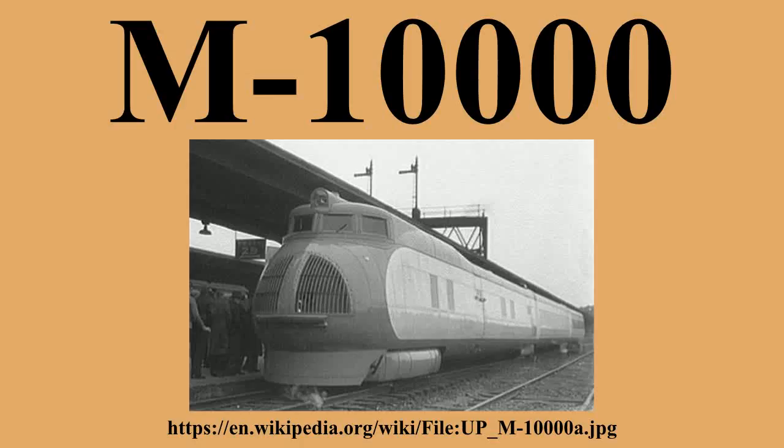The train was painted in armor yellow with a leaf-brown roof and undersides. Later, the area around the front air intake was also painted yellow, with dividing lines of red separating the colors. The sleeping car Overland Trail was constructed for the M-10,000 and included in the consist during its February to May 1934 publicity tour, but was never used in regular service with that train. Instead, because of the M-10,000's assignment as a day train, the sleeper was mated with the next streamliner, M-10001.